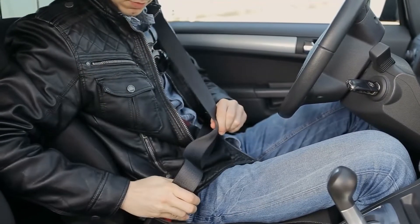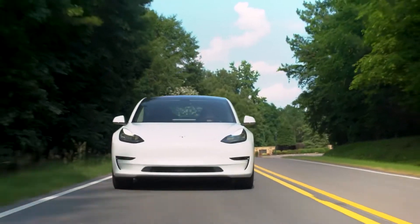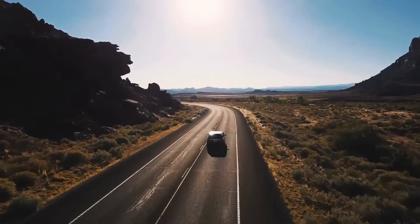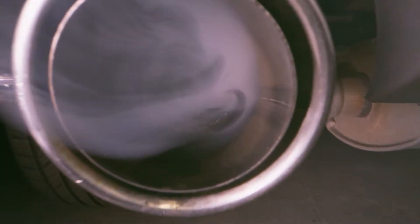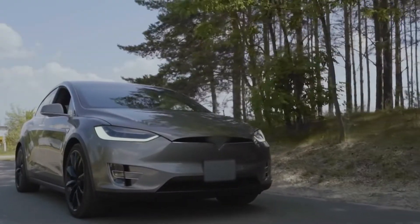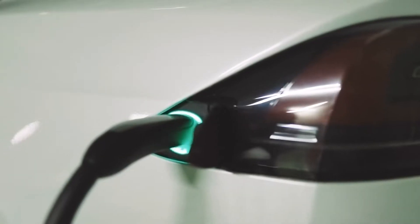Get ready and fasten your seat belt because this ride is about to get super fast. We always think that electric cars are not as fast as fossil fuel cars, but the world is changing and everyone is noticing the negative environmental impacts of fossil fuels, resulting in massive research for the advancement of electric vehicles. Today we will show you the 10 electric hypercars that are soon to be available.